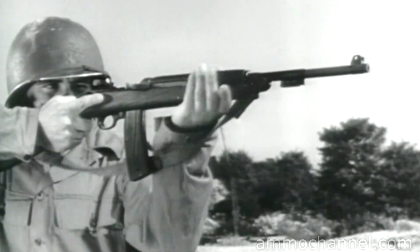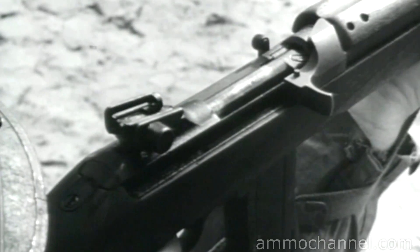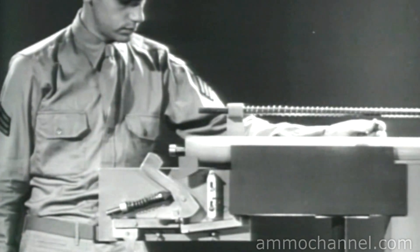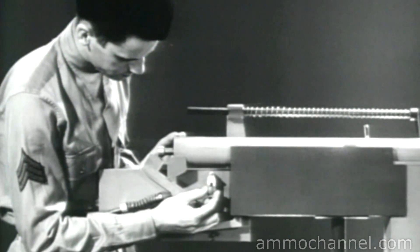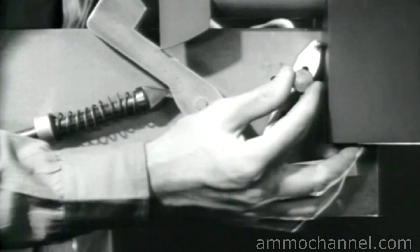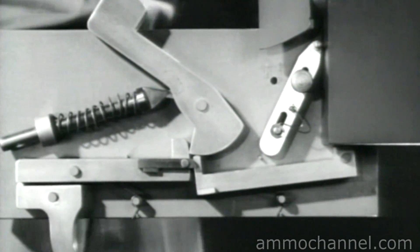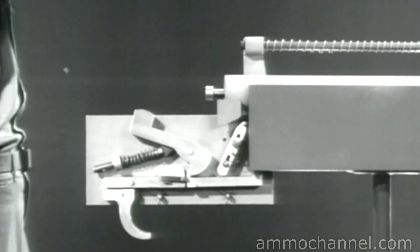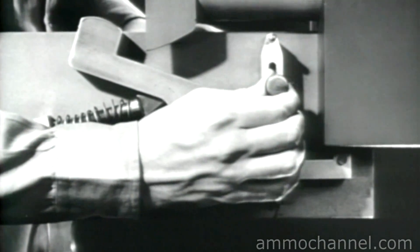Now, let's look at weapons which have both automatic fire and semi-automatic fire. These weapons have a lever to select the type of fire desired. These firing mechanisms are not much different from the ones we have just seen. All that's done is to arrange the disconnector so it can be shifted in or out of engagement with the new sear. With the disconnector out of engagement, the firing mechanism will give semi-automatic fire, one shot each time the trigger is squeezed. With the disconnector engaged, we'll have automatic fire just as we had before.